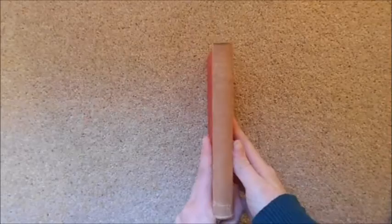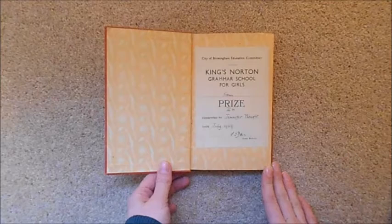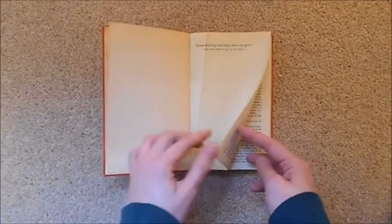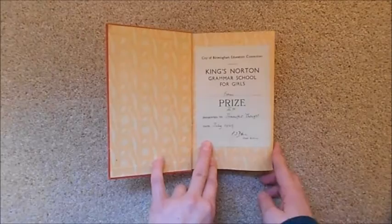Next is my copy of The Count of Monte Cristo by Alexander Dumas — another book I haven't read but really want to. This copy is very precious to me. In the front there's a sticker which says 'Kings Norton Grammar School for Girls Form Prize, presented to Jennifer Thonga, July 1949, signed by the headmistress, presented by the City of Birmingham Education Committee.' Jennifer Thonga was in fact my grandmother. This is an Everyman's Library edition from 1946.